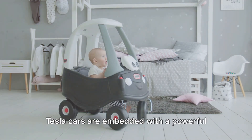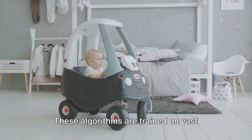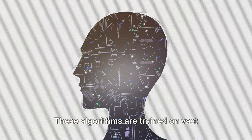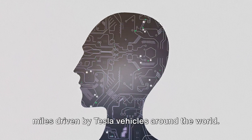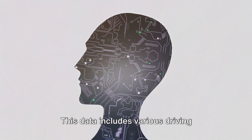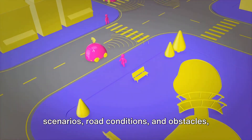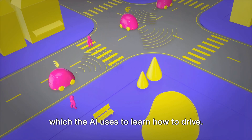Tesla cars are embedded with a powerful computer that uses machine learning algorithms. These algorithms are trained on vast amounts of data collected from millions of miles driven by Tesla vehicles around the world. This data includes various driving scenarios, road conditions and obstacles, which the AI uses to learn how to drive.